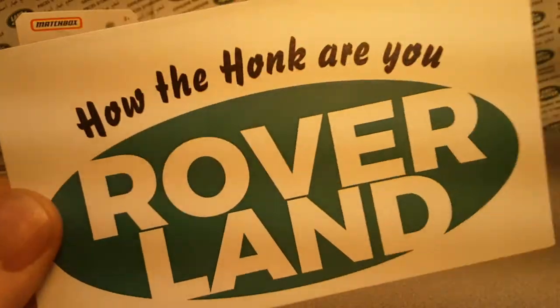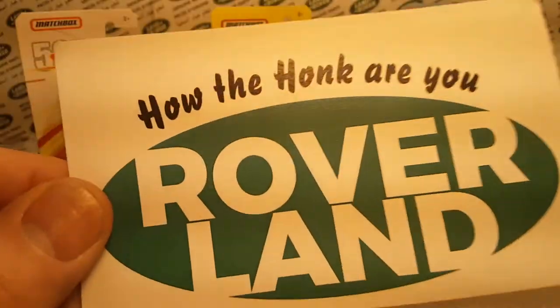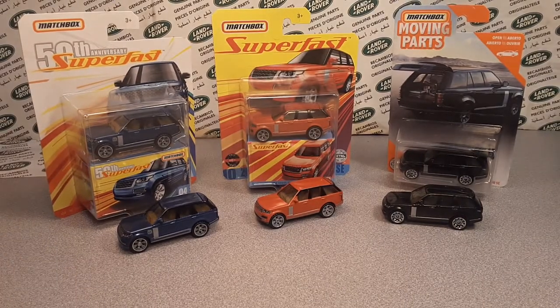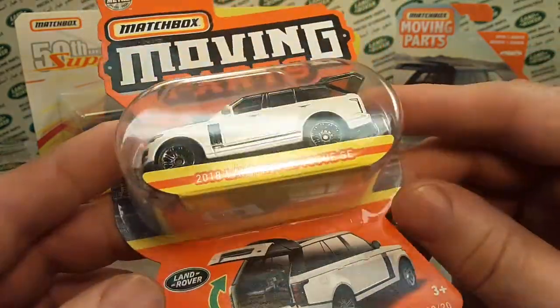Good day, good day! Welcome to Roverland - this is your friend Dano, and have I got a One-off Wednesday for you! Look at this - what do we got going on back here? Well, once you know it - bam! Yes siree, I finally found one this weekend.